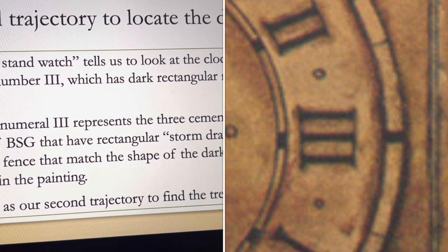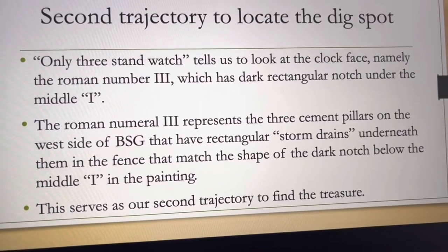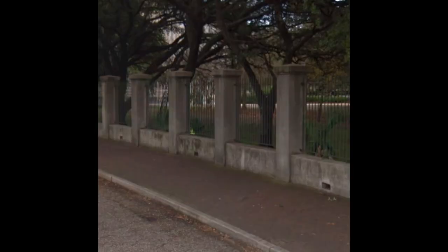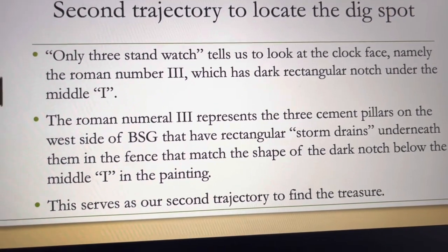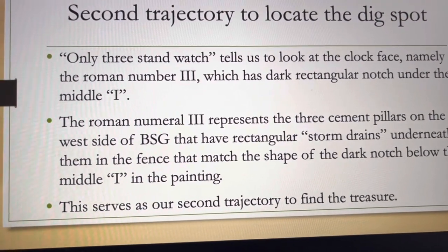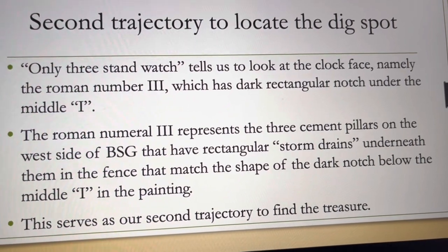The second trajectory uses the dark rectangular notch next to the Roman numeral three, which matches the outline of rectangular storm drains on the west side of Basin Street grove. The middle storm drain matches up with the dark notch next to the middle eye in the Roman numeral three. This is our second trajectory for triangulating the final dig spot. Walking these two trajectories together forms an intersection — and that is our dig spot.